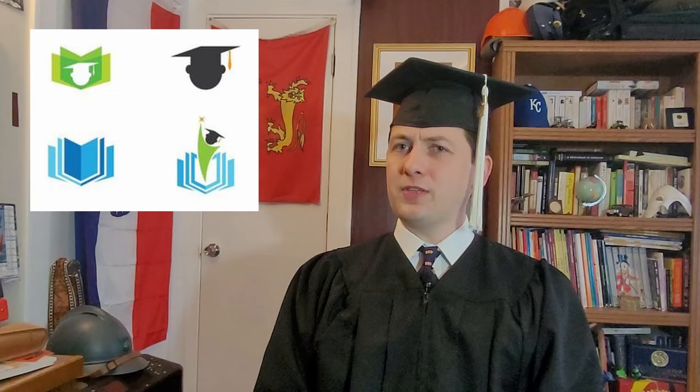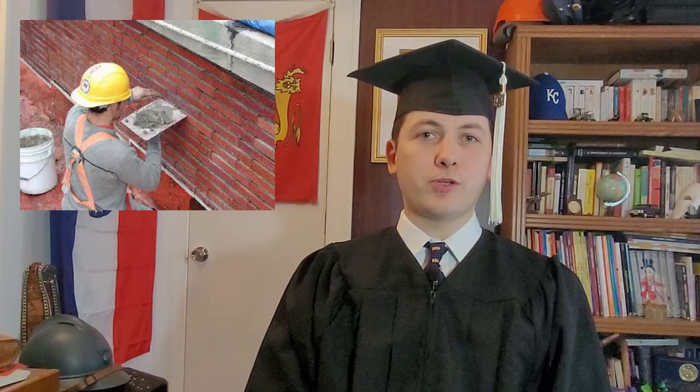Once worn daily in academic settings, it gets its common name of Mortar Board from its resemblance to a mortar board used when laying bricks. So let's see why students wear these fairly distinctive hats.